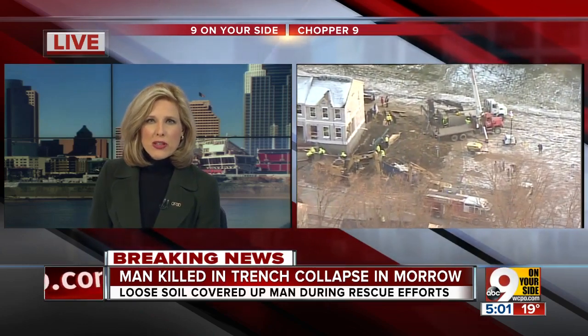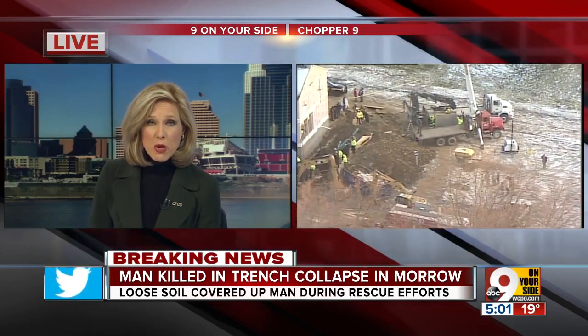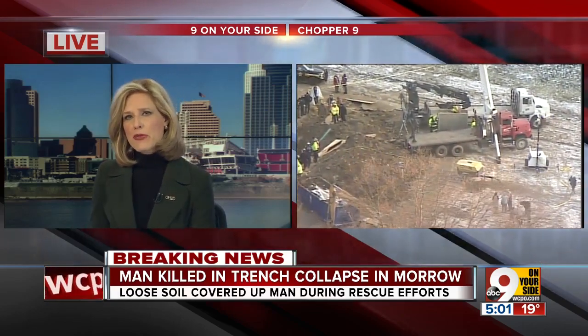Topper 9 had the first view of the trench collapse. Dan Carroll has been above the scene most of the afternoon. Dan, what progress did you see throughout the day?